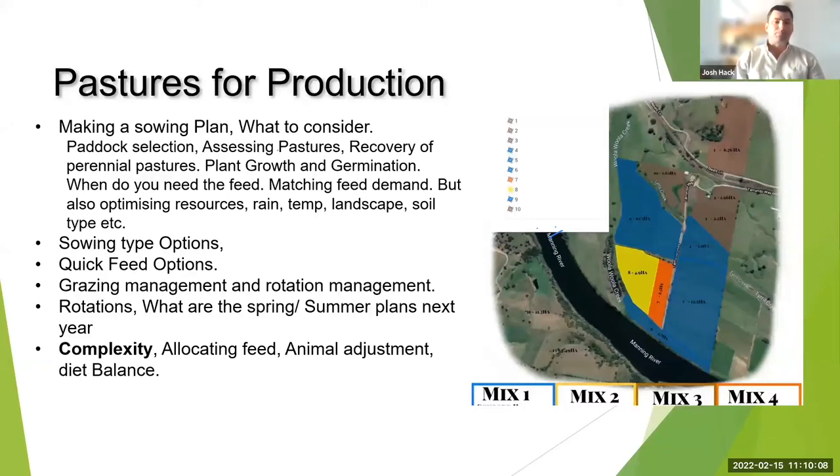From a long-term point of view, you need to make decisions to match that. We want to look at plant growth, germination, how we're going to achieve it, matching feed demands, and optimizing resources. Sometimes we'll look at how we want feed to match when we don't have feed for animals.